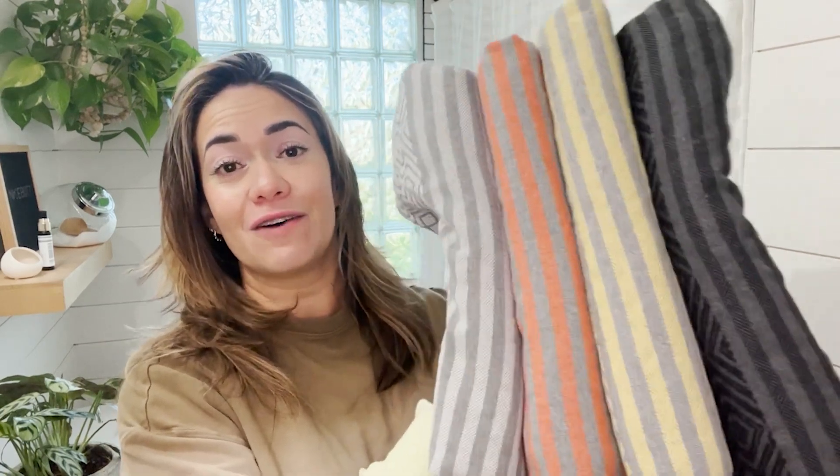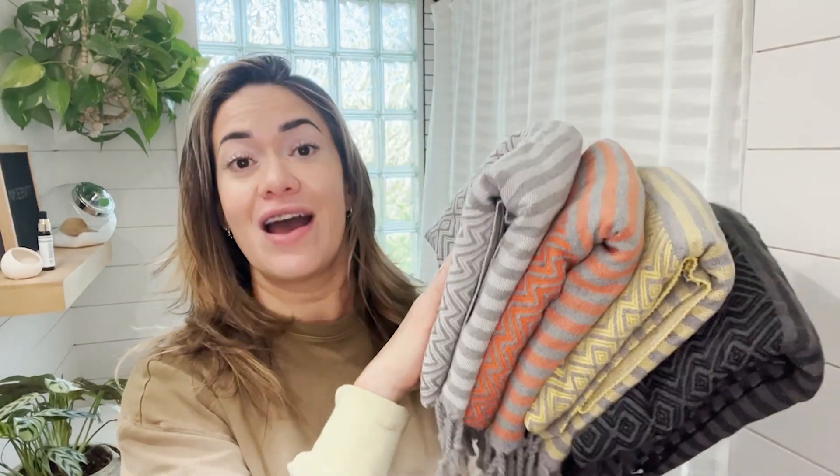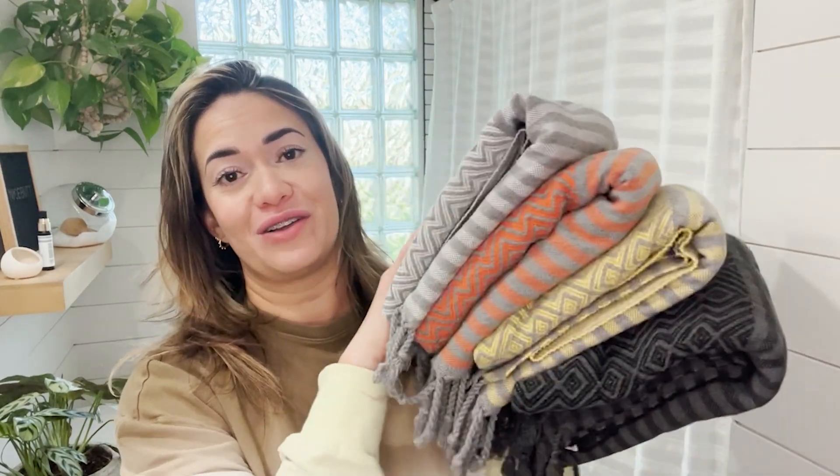Hey there, Jasmine with WTI. I have found the softest, most luxurious Turkish beach towels I've ever encountered in my life. I have to show you why my family adores these beach towels so much.